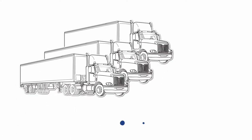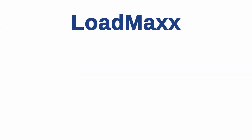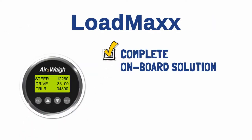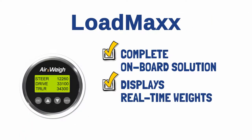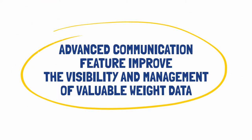The onboard scale fleets use to maximize efficiency and increase profitability. LoadMax is the complete onboard solution that displays real-time on-the-ground weights for tractors and trailers. Advanced communication features improve the visibility and management of valuable weight data.